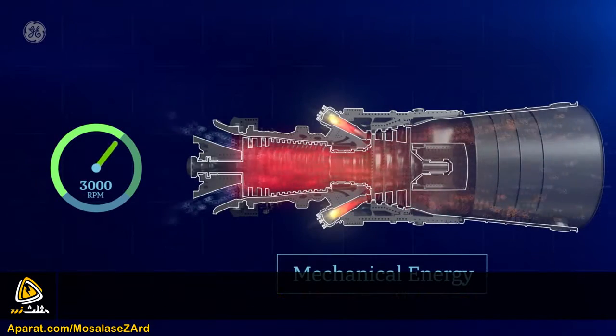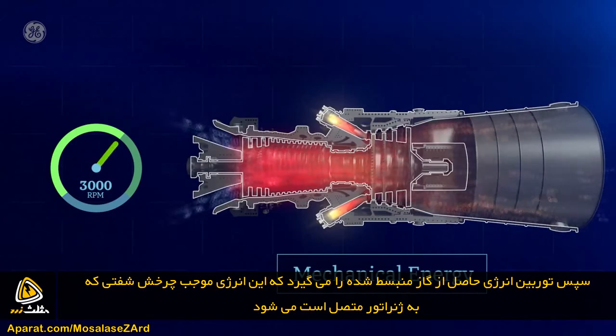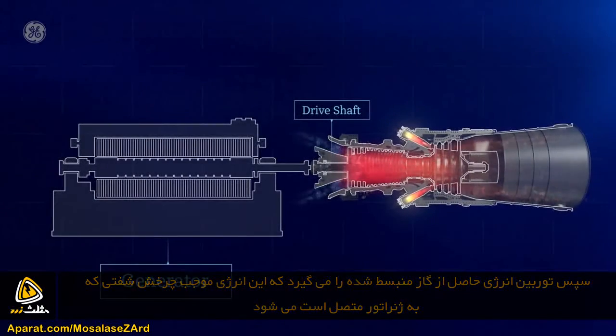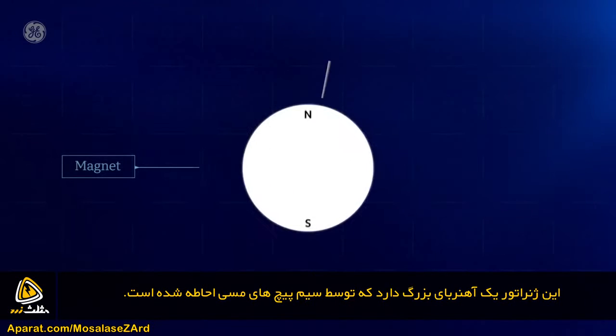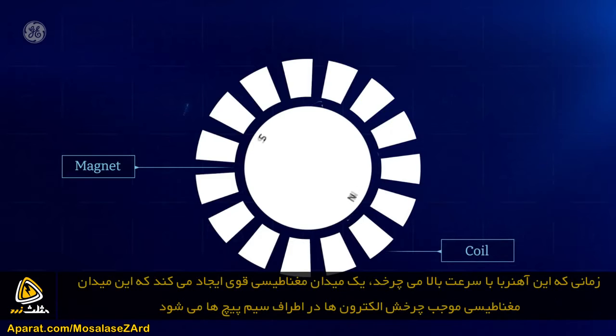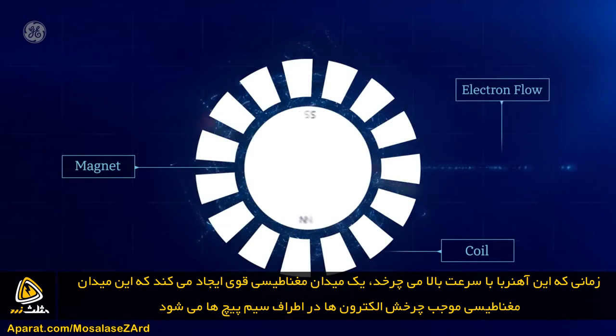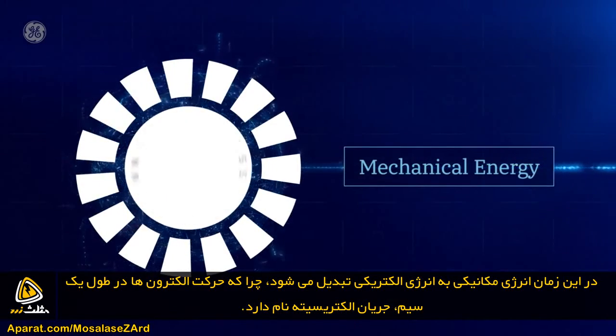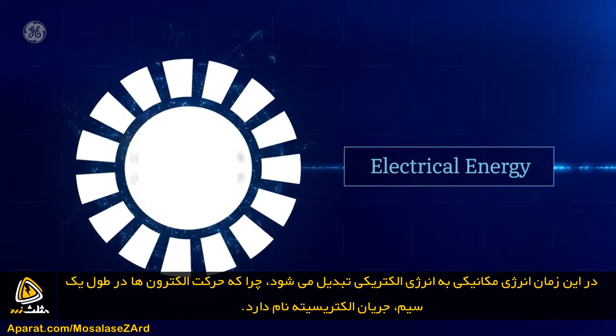The turbine then captures energy from the expanding gas, which causes the drive shaft — connected to the generator — to rotate. That generator has a large magnet surrounded by coils of copper wire. When that magnet gets rotating fast, it creates a powerful magnetic field that lines up electrons around the coils and causes them to move. The rotating mechanical energy has now been converted into electrical energy, because the movement of electrons through a wire is electricity.